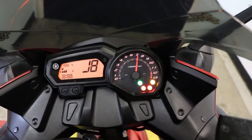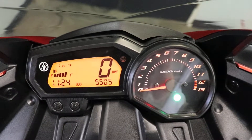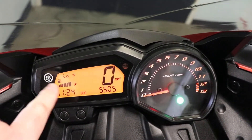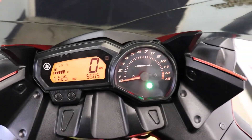Flipping on the key, we'll take a look at the display. You do have your analog gauge on the right — that's going to be for your tach. And then on the left, it's going to keep track of everything else for you. The digital gauge is going to have a little clock down here as well as your fuel gauge, speedometer, and odometer — 5,505 miles.